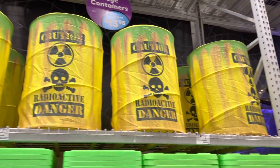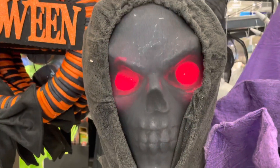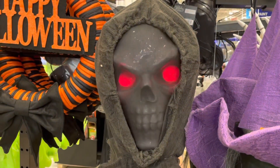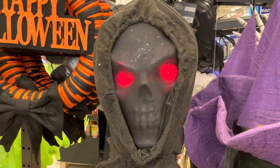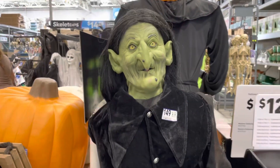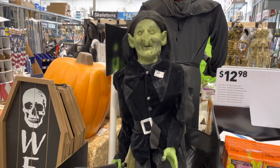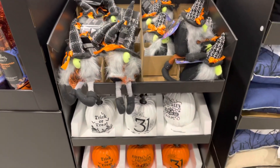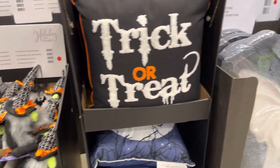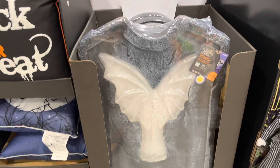Here are some radioactive barrels if you need them. And this guy — besides all that creepy stuff, there are some cute stuffed animals and some pillows, and this tombstone that doesn't light up or talk.